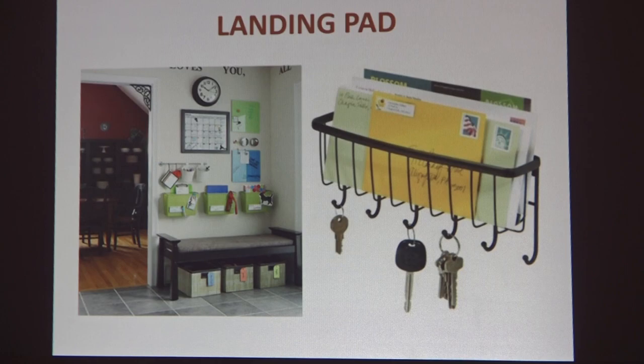Another thing that gets overlooked a lot in tiny houses is a landing pad — the space where you arrive. You arrive, take off your shoes, bring in the mail, have your outgoing mail or packages. You all know about mudrooms here. Even in a tiny house, this is critical. Do not miss this step.